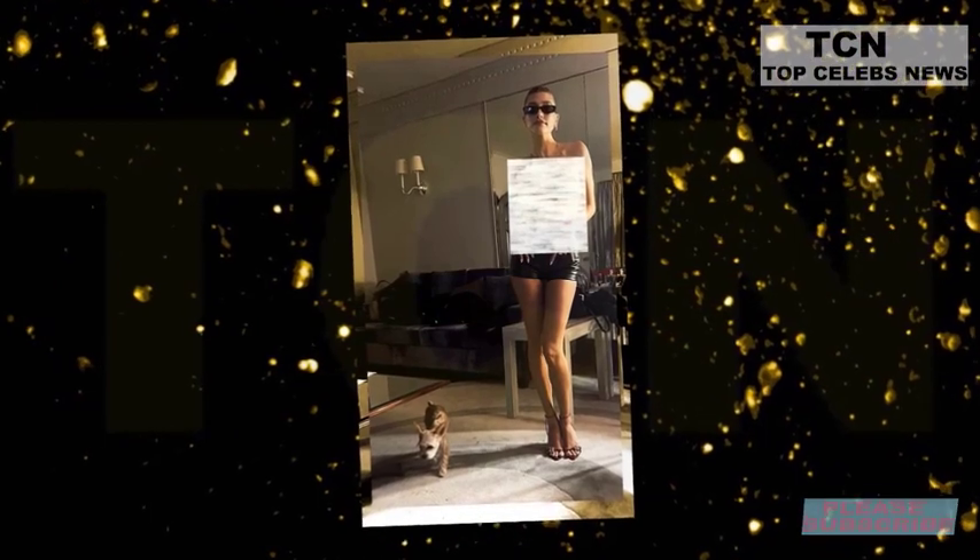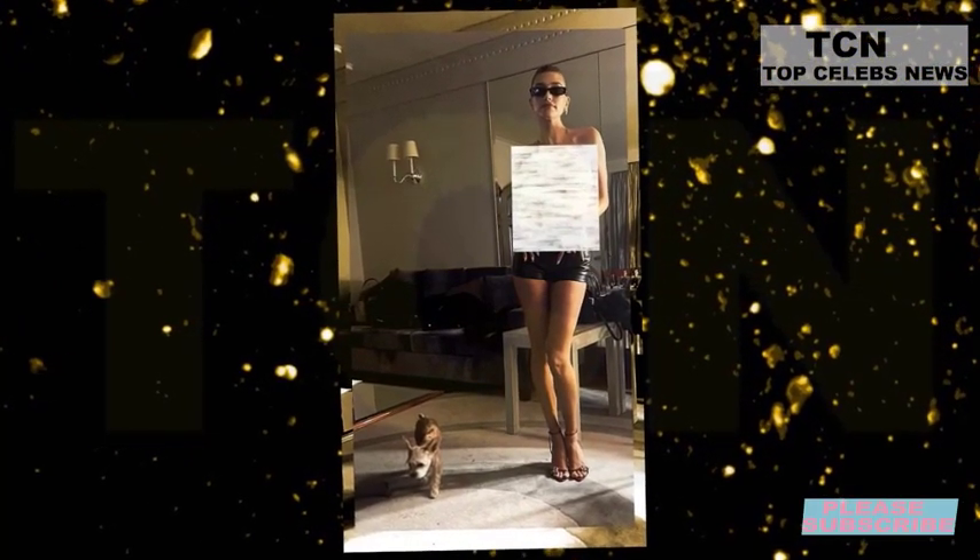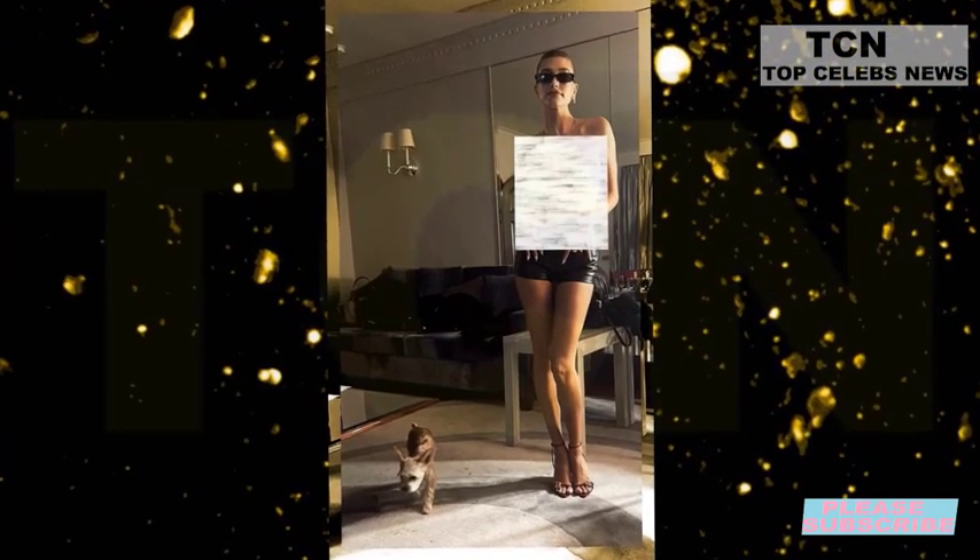Yesterday, Hailey wowed her 43.8 million followers by sharing a set of sizzling snapshots taken during the Met Gala afterparty in New York City.